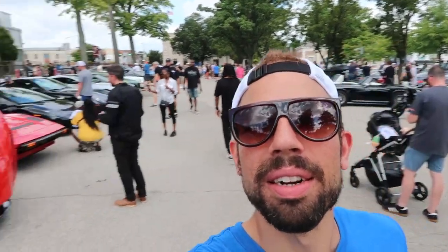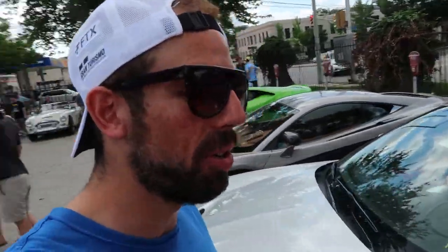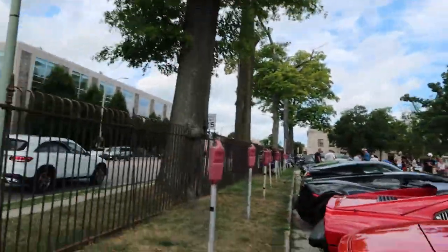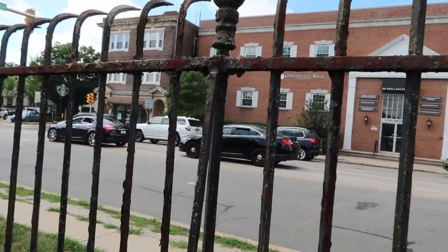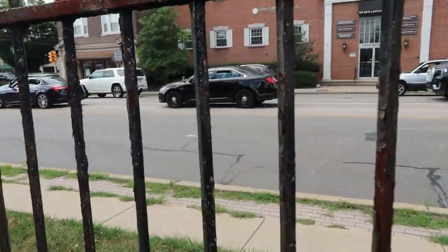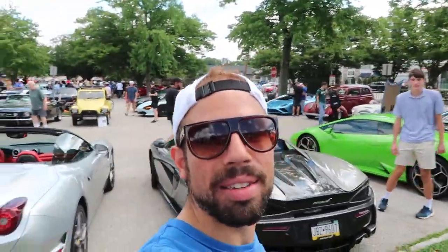Alright, here we are at Cars and Coffee. This is the supercar section — a couple of badass vehicles here. Bunch of Ferraris, nice Aston Martin here. Look at this lineup of cars behind me — how sick is that? Cops are just waiting here for anyone doing a pull. Anyone getting stupid, they're going to catch them.